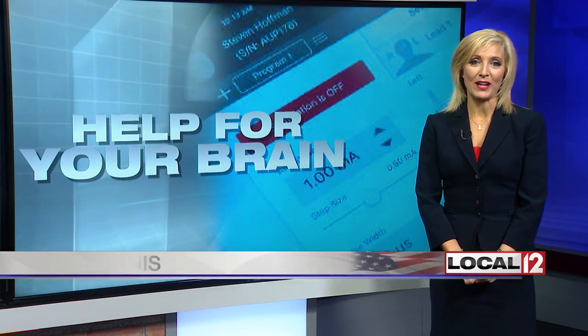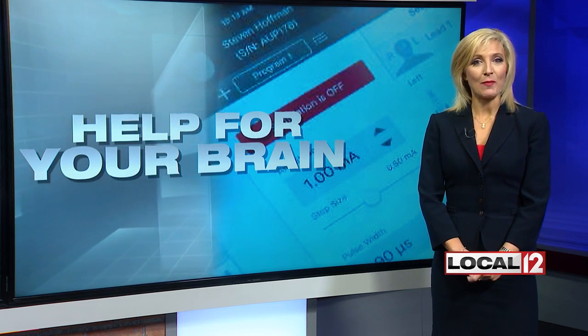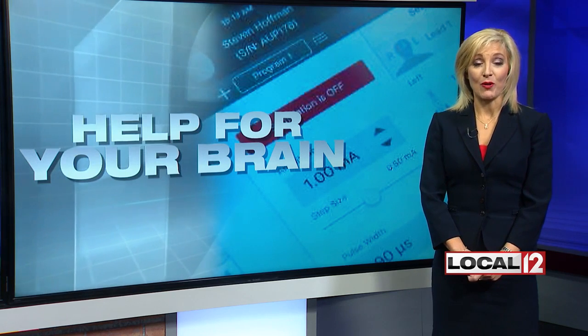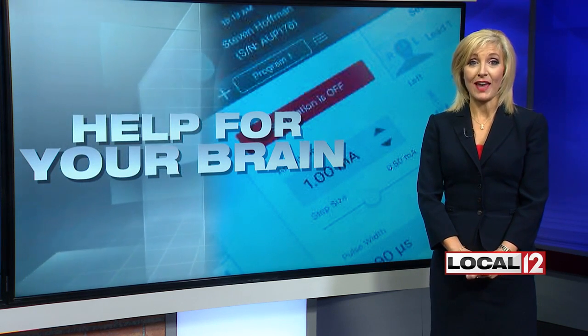For the first time, a team at Mayfield Brain and Spine is implanting this newer pacemaker system to calm what's referred to as essential tremor. It's remote controlled from outside the body using your own cell phone, and today we got to see what happens when you turn it on.